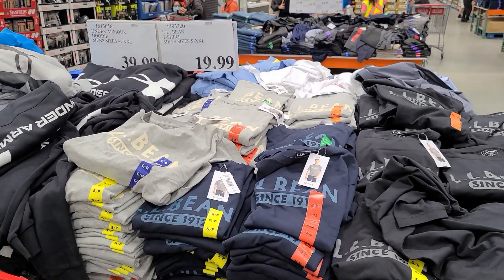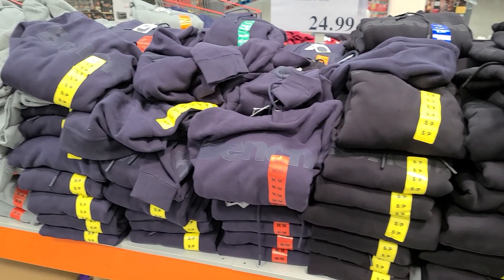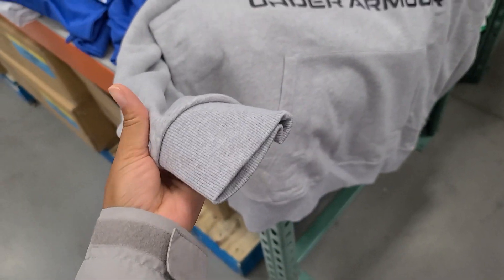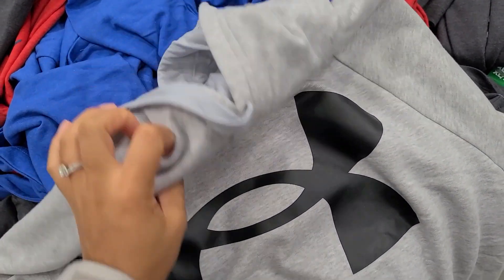I also noticed that Costco has tons of hoodies to choose from for men or junior boys. These hoodies seem to be really warm. They're definitely soft, definitely good material. You can't go wrong with Under Armour and Bench.